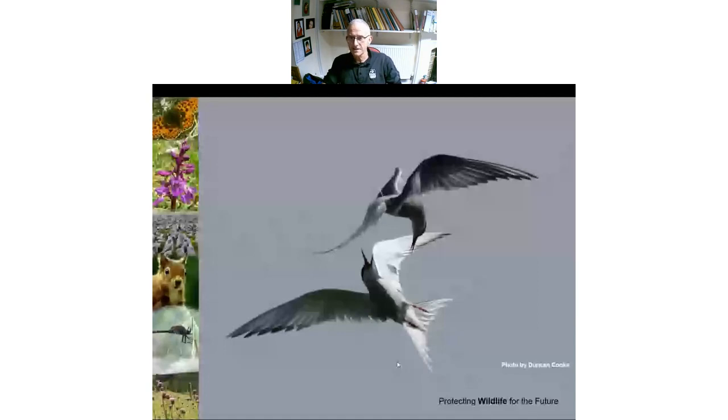The main interest of Foulney is its breeding terns. It's always been good for terns — in the 1960s it had five species: Arctic, Common, Little, Sandwich, and Roseate. These days just two species remain: Arctic terns, which is the only place they breed in Cumbria, and Little tern, one of the few last breeding places for that species. A lot of that is due to the constant problem with disturbance and predation in their breeding habitat.